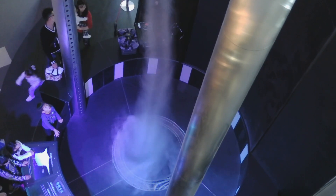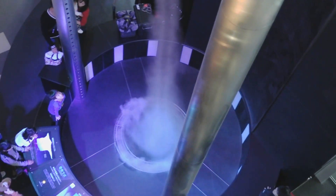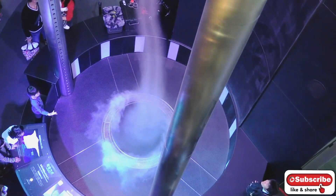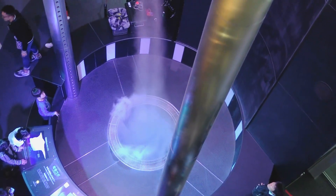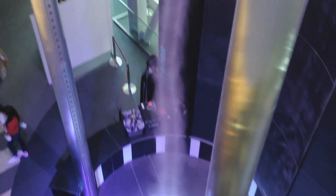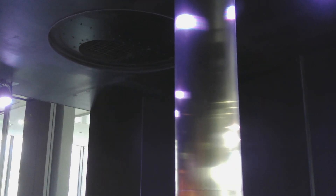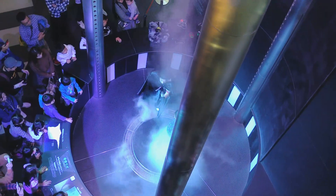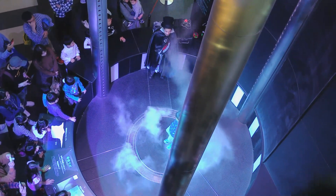This is the tornado lab exhibit. The tornado lab is one of the four large exhibits at the museum. This tornado, which is a height of nine meters, is the largest artificial tornado exhibit in Japan. This exhibit takes the phenomenon of tornadoes that exist in nature and recreates it right before your very eyes.